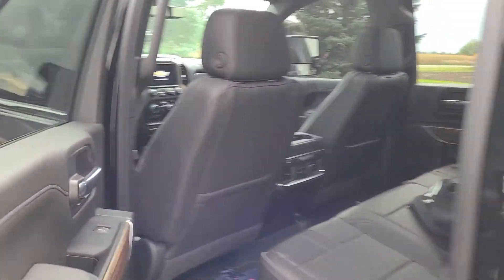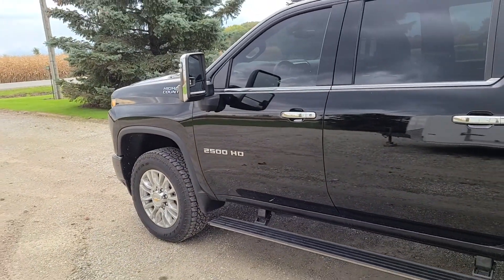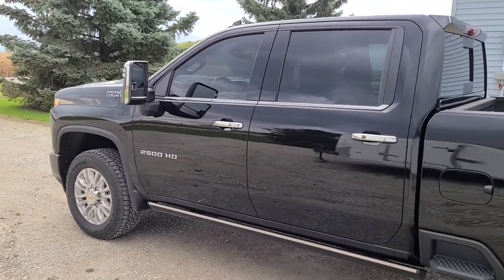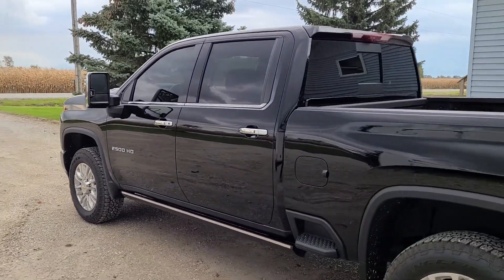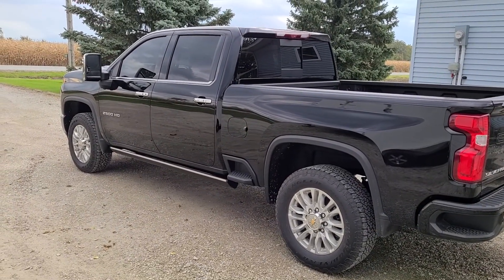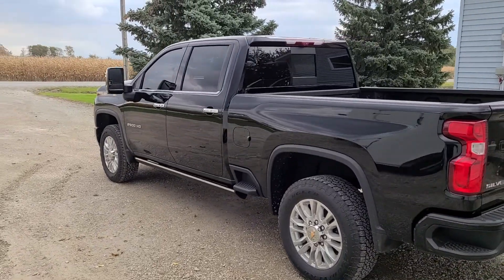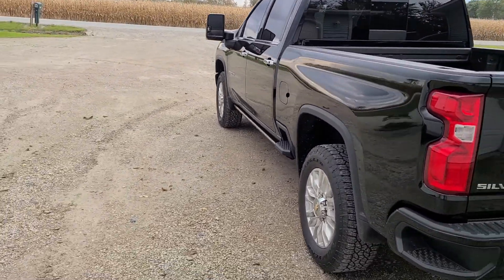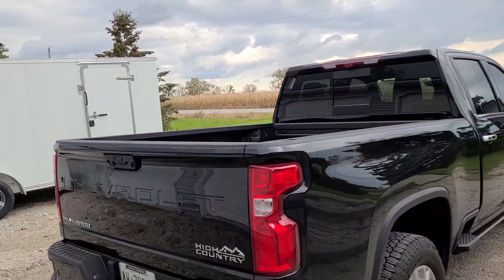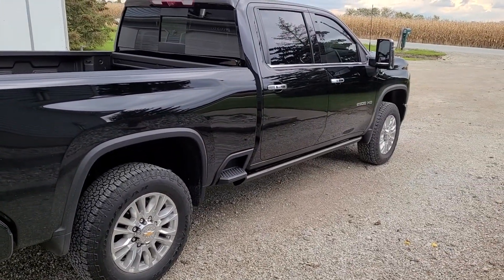Yeah guys, I'm going to be in the diesel game from now on. The next one I get, I'm putting a four-and-a-half-inch lift on it. It's going to be a platinum — I think it's called Carbonized Gray — that's what I'm going to get. The black tonight, this just happened to be the truck he had coming in. My last one was black — don't get me wrong, these things look amazing in black.